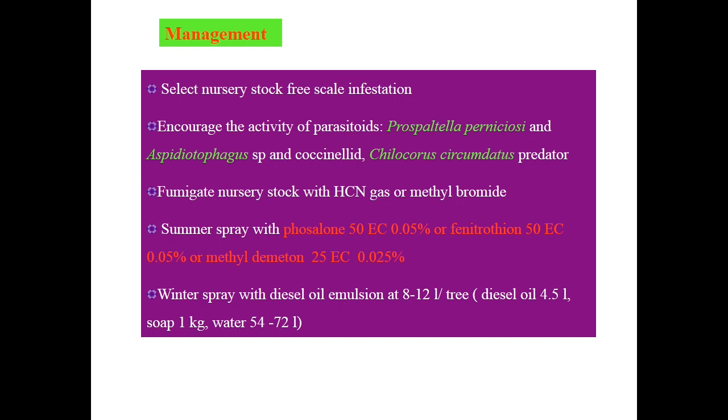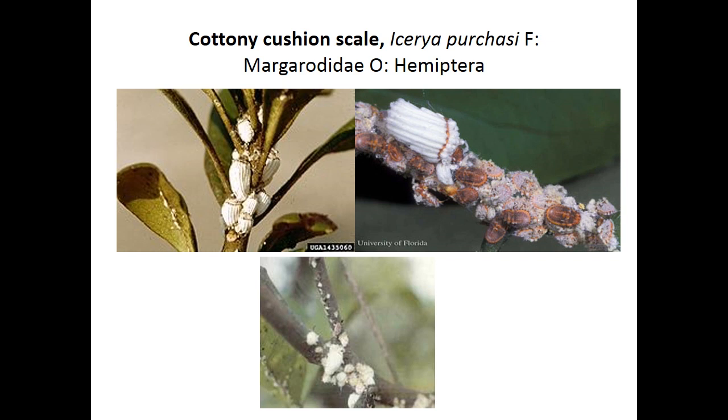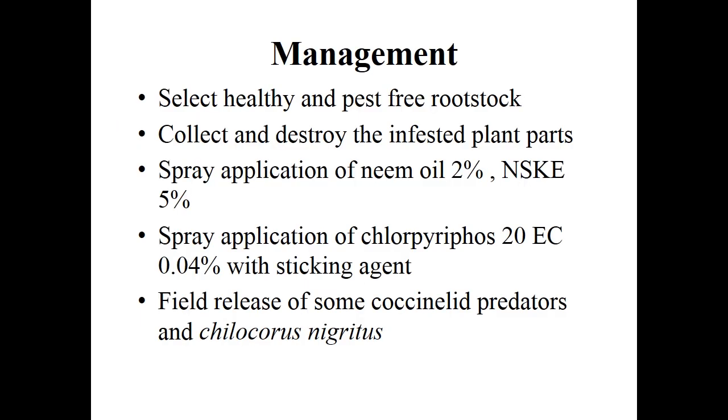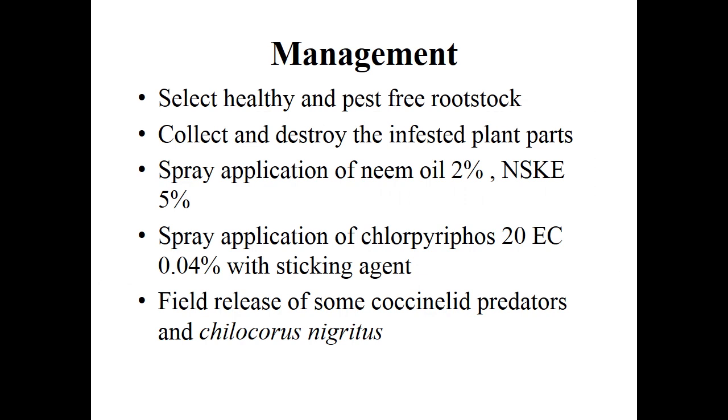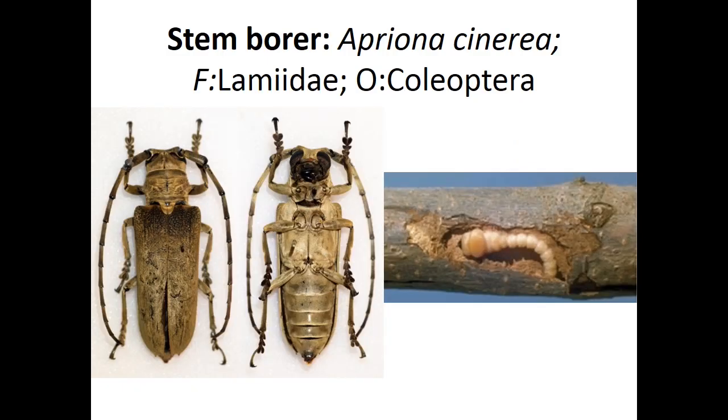Next is cottony cushion scale, Icerya purchasi, family Margarodidae, order Hemiptera. Nymphs and adults cause yellowing of leaves. Female has a white cottony ovisac; nymphs are pinkish crawlers with long antennae. For management: select healthy and pest-free root stock, collect and destroy infected plant parts, spray neem oil, apply chemicals like chlorpyrifos, and field release of coccinellid predators Chilocorus nigritus.